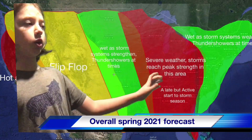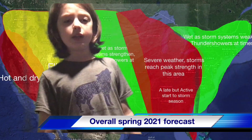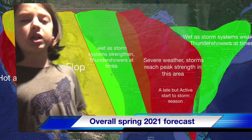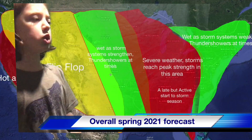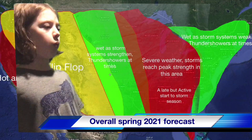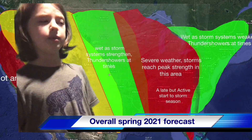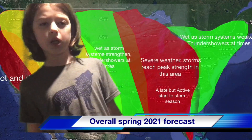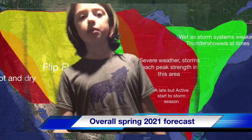Going a little further east, the green region in the central U.S. is going to have very wet conditions with a few thundershowers as systems start to form. Then in the red region you can see some severe weather — it will be a late but active start to the season, beginning around mid-April even though typically we see it start in March.